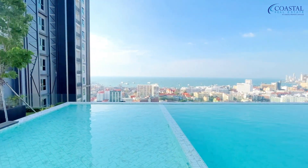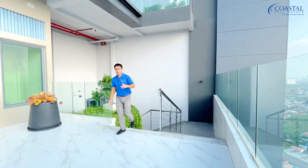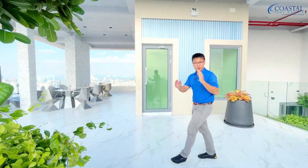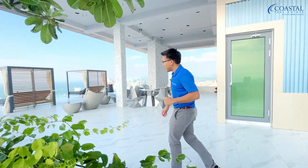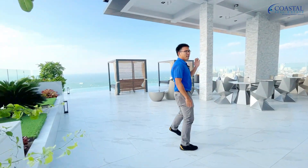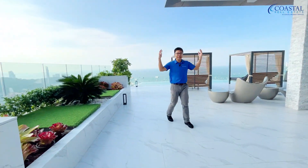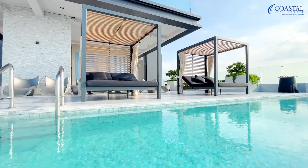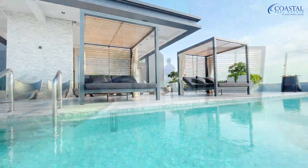From the 31st floor we're now up to the 46th floor, which is the rooftop of the building. The reason I've taken you up here is because of this plunge pool with these lounges up here — it's a fantastic space.